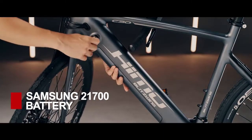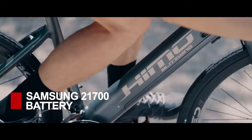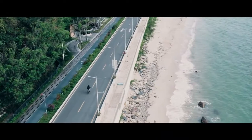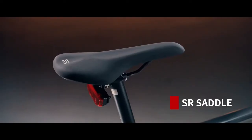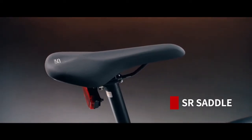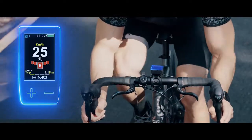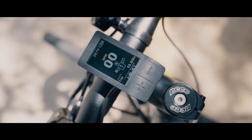A high-quality Samsung 21700 battery provides more stable and durable power, ensuring longer, more relaxing rides. The bike features an integrated frame and an Italian SR saddle. An embedded control panel provides real-time data about your ride with an HD color display that's easily visible, even under direct sunlight.